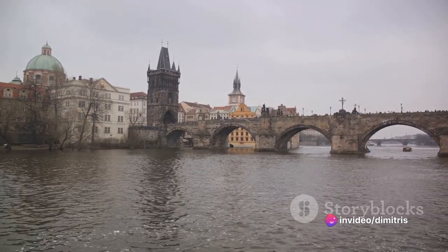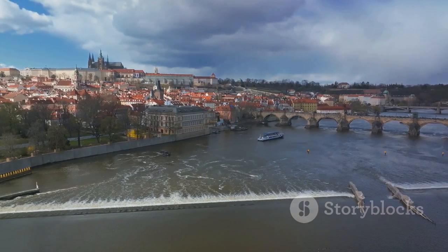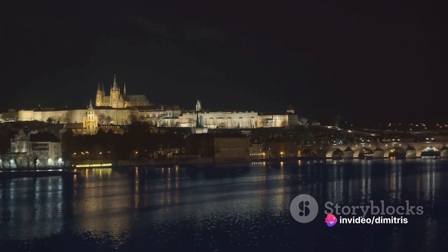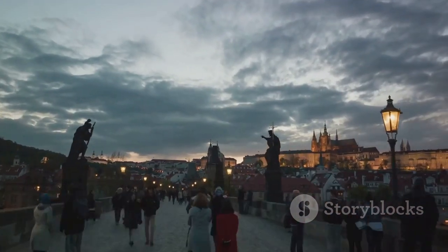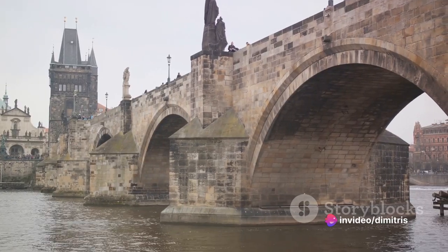Touching the plaque at the base of this statue is said to bring good luck and ensure your return to Prague. The bridge also offers a panoramic spectacle of the city's skyline. To the west, you see the commanding Prague Castle, while the spires of the Old Town greet you from the east. And as the sun sets, casting a golden glow on the cobblestones, you'll feel an overwhelming sense of serenity. A walk on Charles Bridge is like a journey through time.